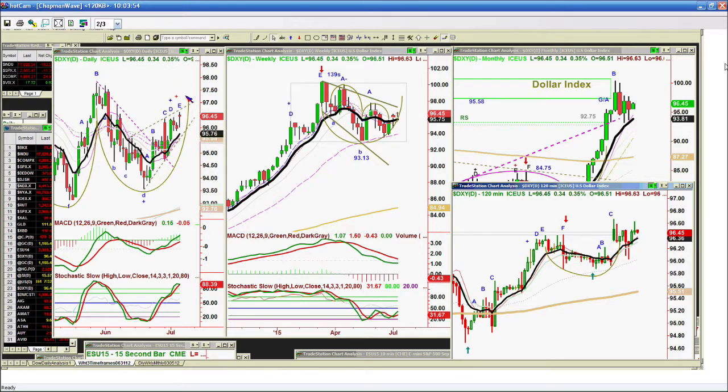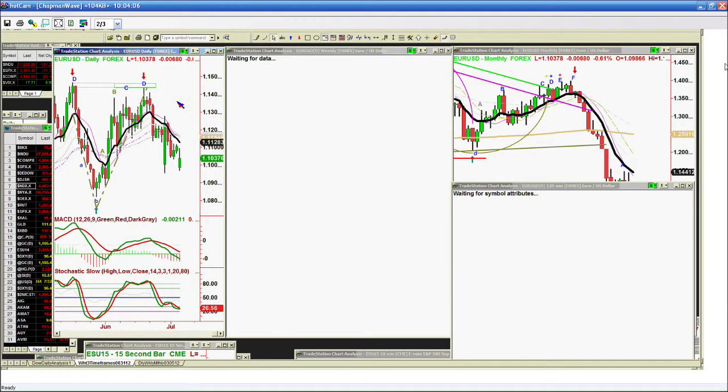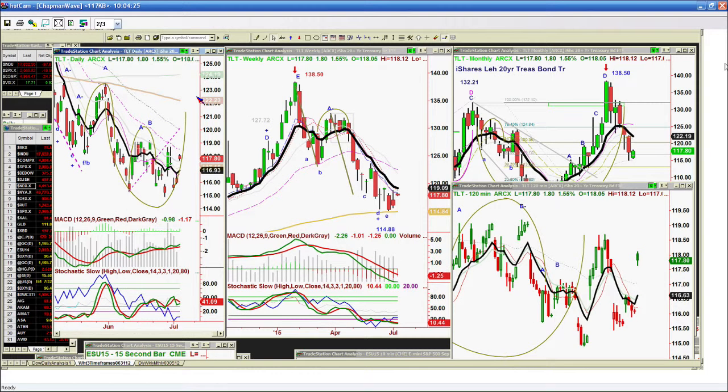The dollar is really critical here because it showed strength last night. It did go to a leg E in the Chapman Wave. It's got a rising trend line resistance at 96.82 and it's at 96.45 right now, up 34 cents. It must hold the 95.70 to 95.30 support if there's any sudden sharp pullback, because the euro is rallying. The euro hasn't taken out the most recent low of 1.095 — if it does take that out, that's very negative. It's trading at 1.103.